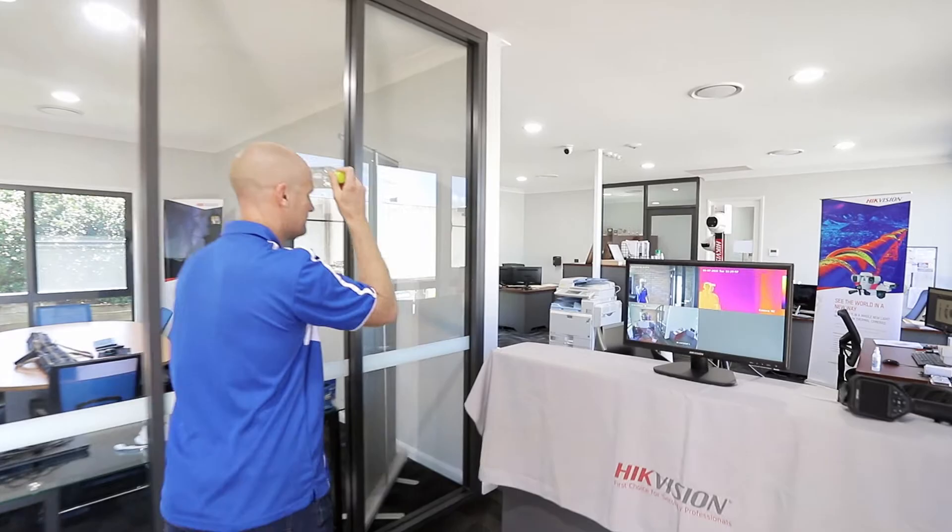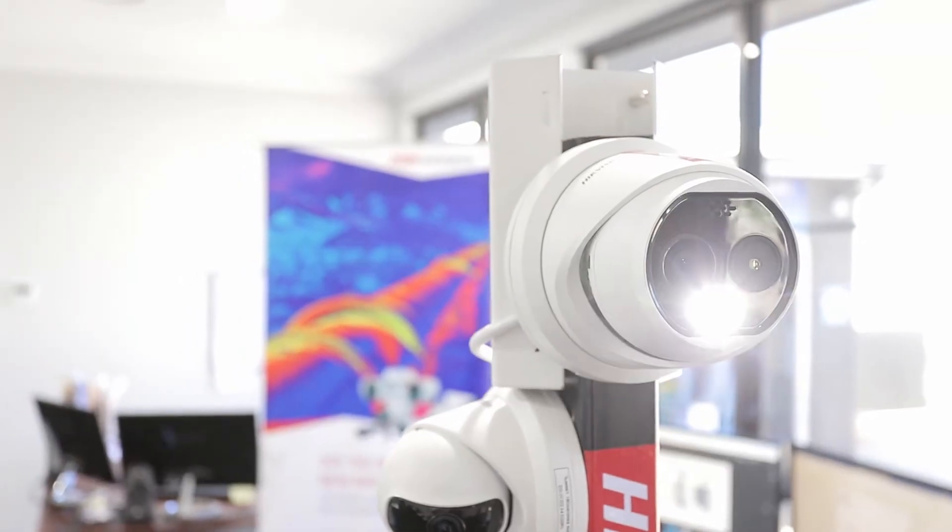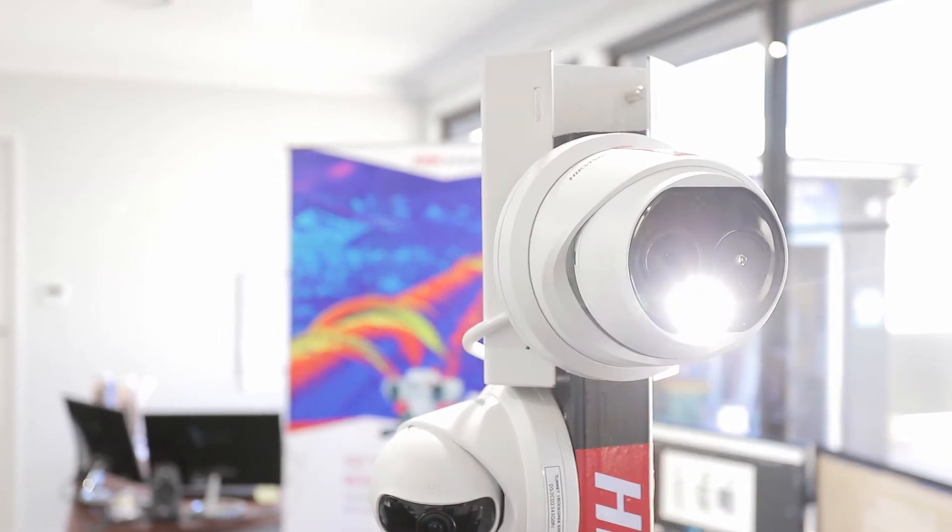So Pete, to actually simulate an elevated temperature, I've actually got a bottle here with some warm water in it. And so as I walk through here, you'll actually notice that the alarm will be triggered for the elevated temperature. And then on the operator screen here, there'll be a pop-up that comes through, so therefore a guard or a person can be notified of this elevated temperature — and that could be via a push notification, an email, or an alert on the actual camera itself.